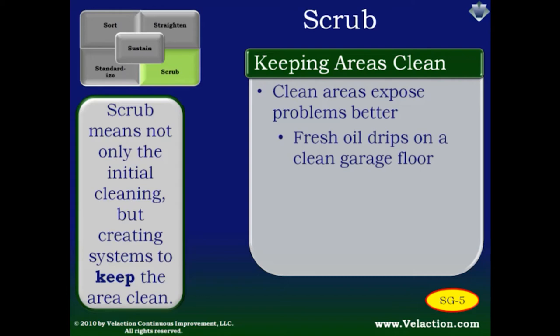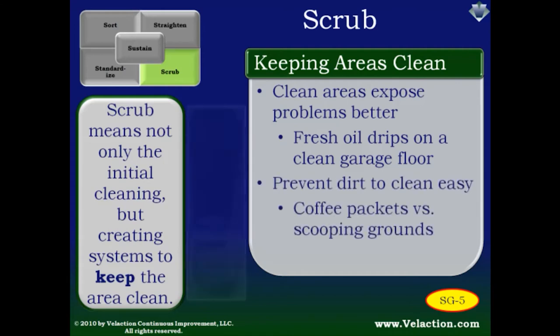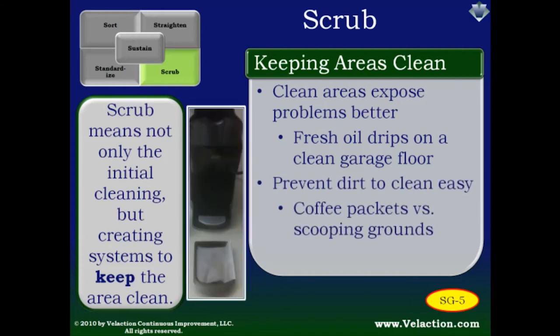One of the big reasons for the emphasis on keeping an area spick and span is that a clean workspace makes problems jump out at you. Think of where it would be easier to identify if your car was leaking oil. If you share a parking space, any new drip would be very hard to see. On the other hand, if you park in your own clean garage, you will notice oil drips much more easily, and that rapid recognition can translate into avoiding a costly repair. But there is much more to 5S than just cleaning — there is also a need to make it easy to keep areas clean, or better yet, to prevent dirt in the first place.